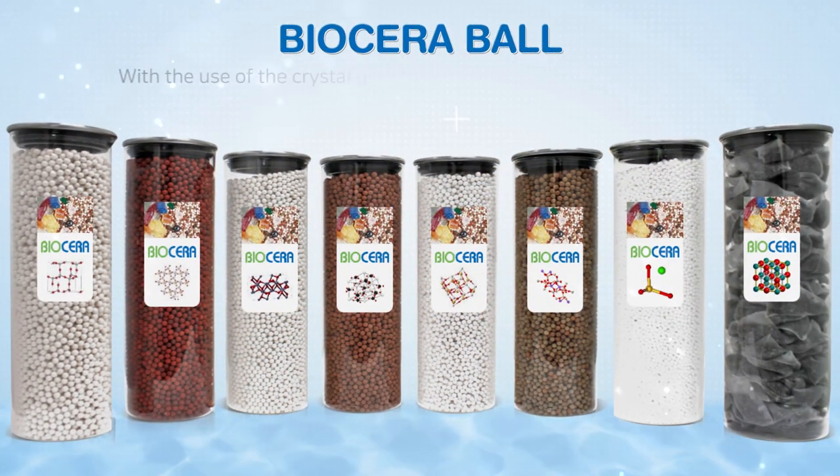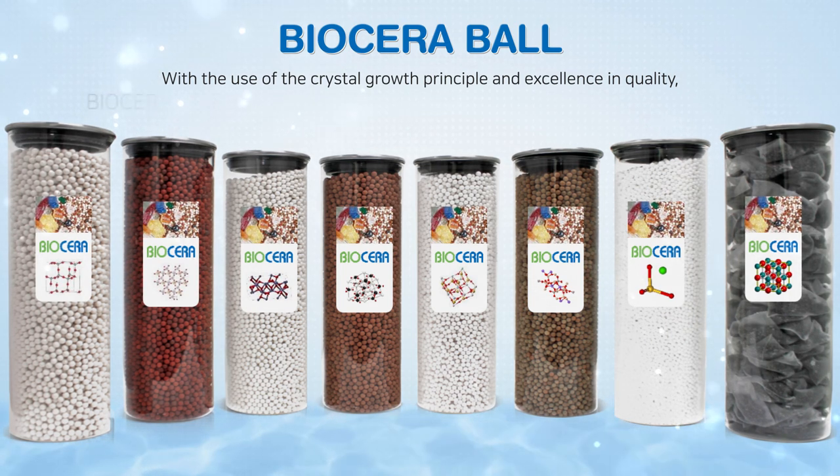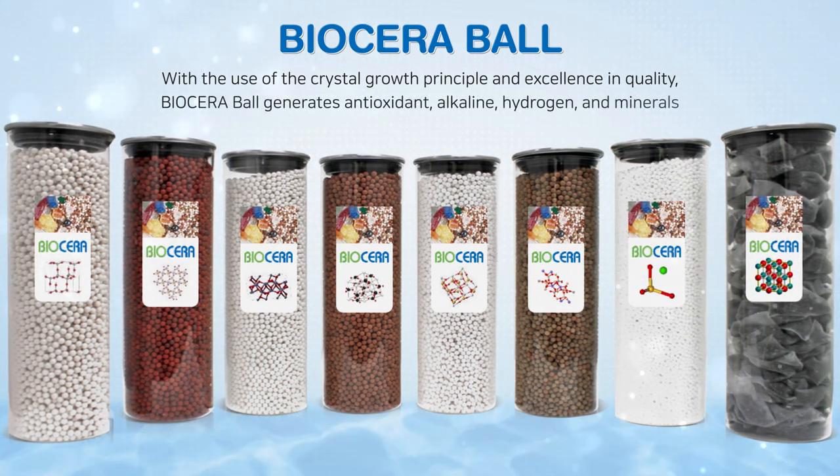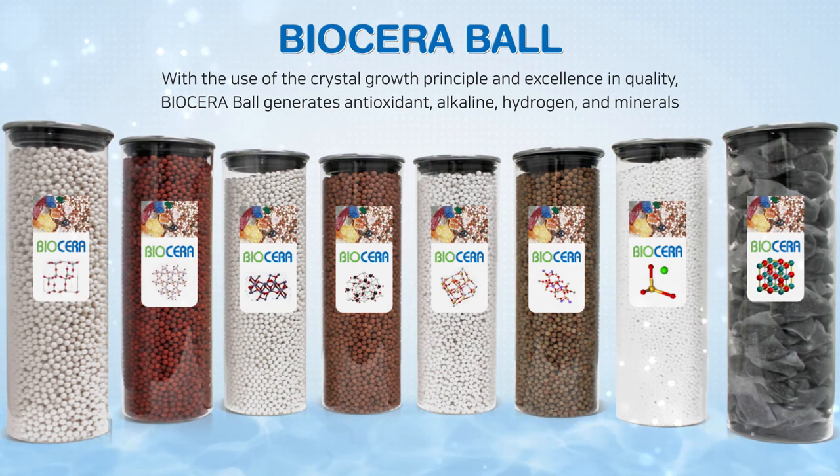Biocera Ball — with the use of the crystal growth principle and excellence in quality, we created Biocera Ball, generating antioxidant, alkaline, hydrogen and minerals.